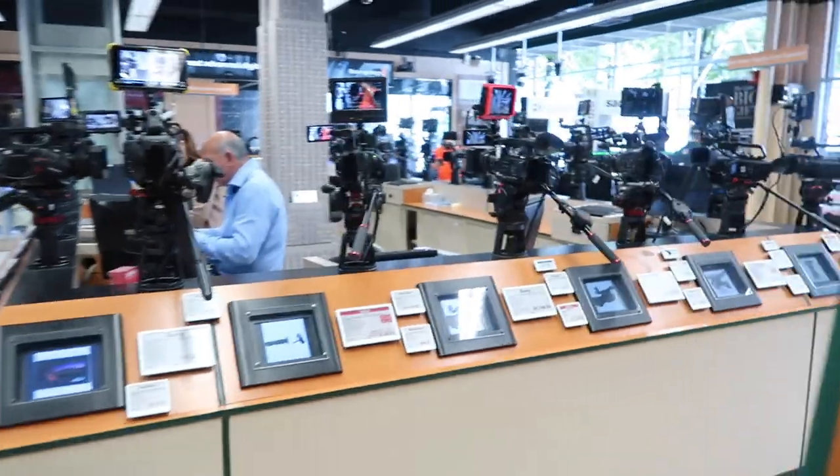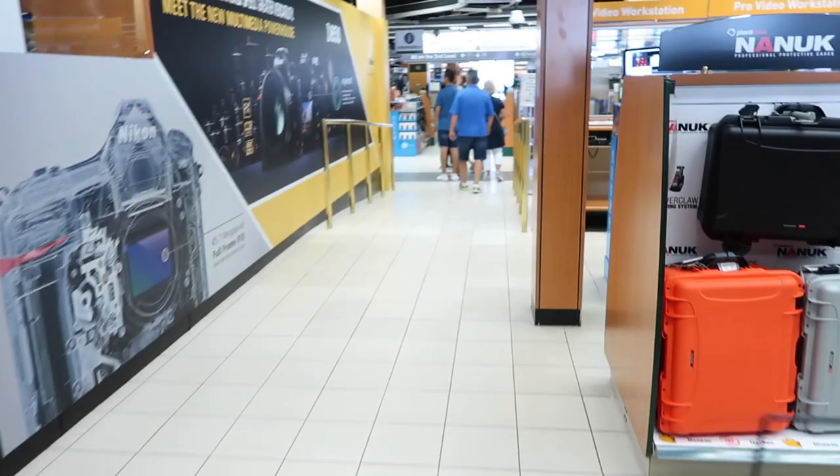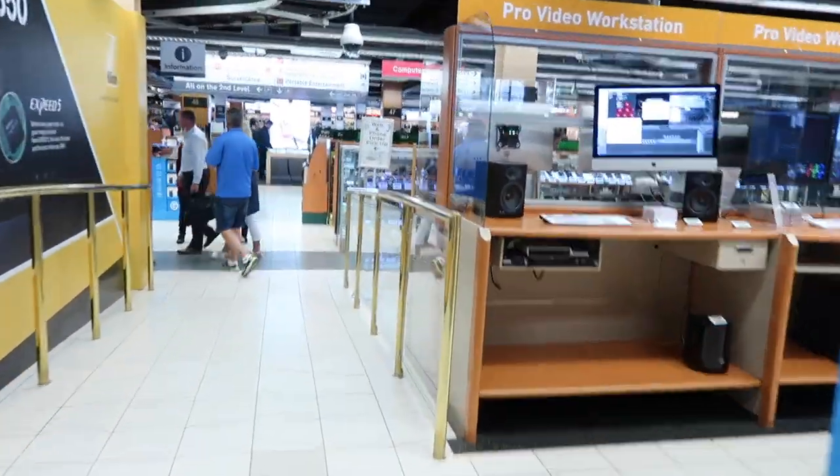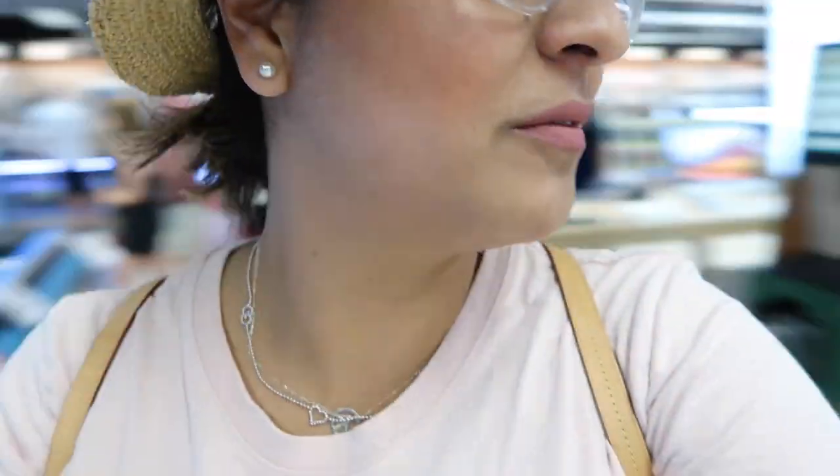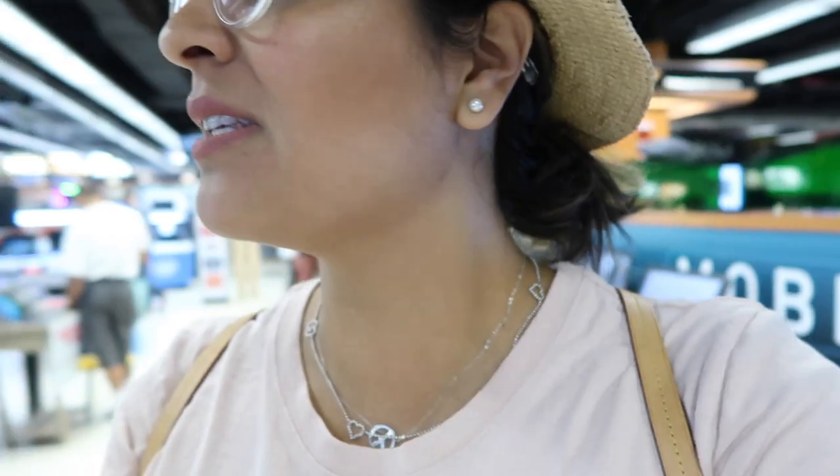Alright guys, just walked in — look at those crazy cameras! Should I get one of these for my vlogging? This place is massive, so massive. Downstairs there are laptops and computers. Upstairs on the second level is where they have the cameras, and it's really cool because they have a used camera department alongside new cameras.